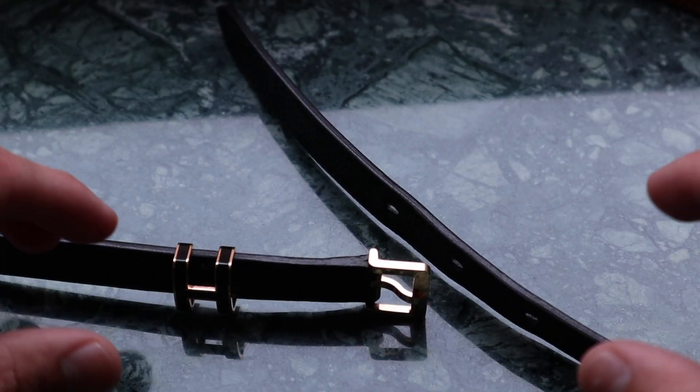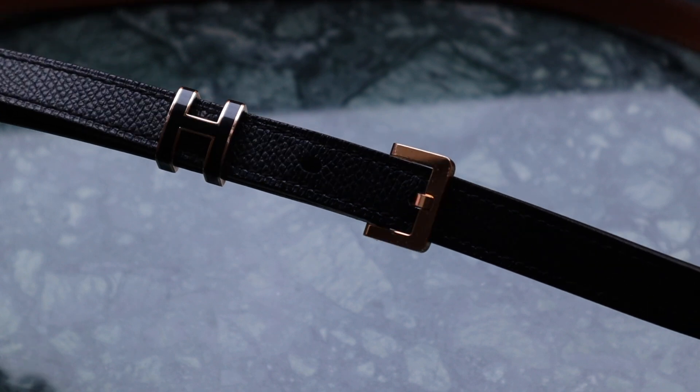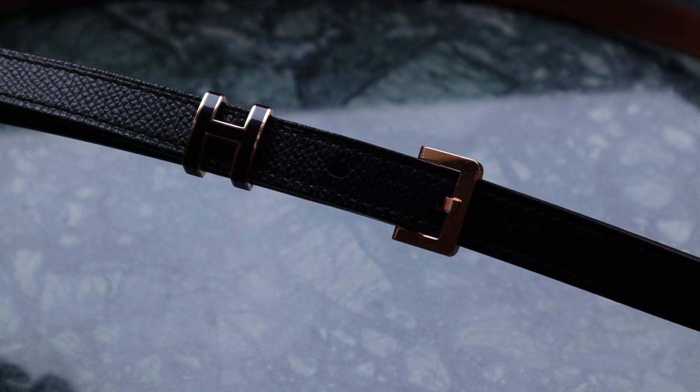I also have some Hermès belts that are a little bit more creative rather than just a belt strap with a buckle. Things like the Kelly belt, which I love the look of but don't find the most practical — I do have a video explaining why, which I'll link below. I also have my Pop H-belt, which I love. I don't actually have it here because I think it's still in one of my jeans. So I have plenty of belts, and if I couldn't buy another belt ever again, I think I'd still be fine with these — but there are a couple more I'm eyeing.